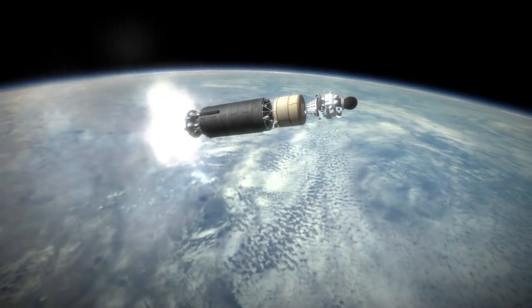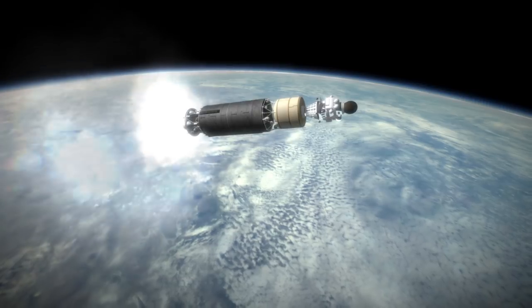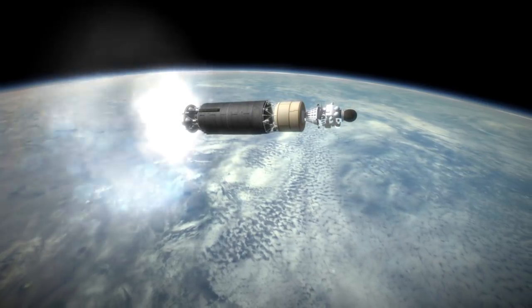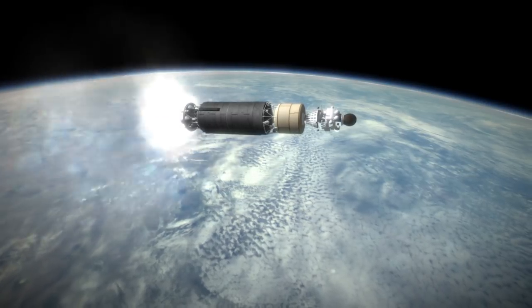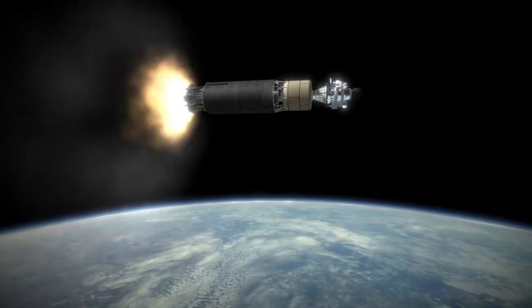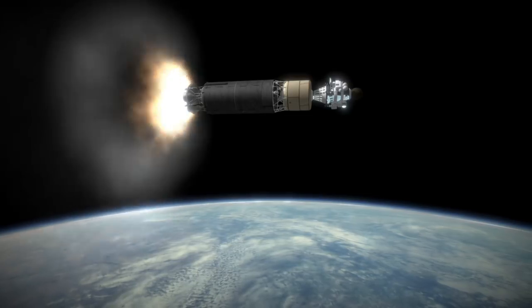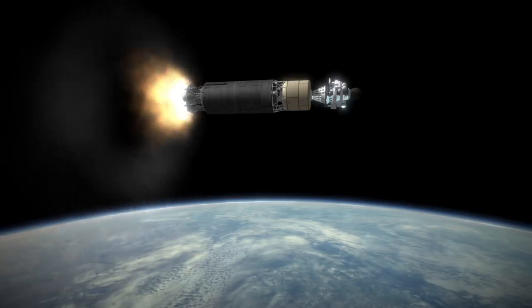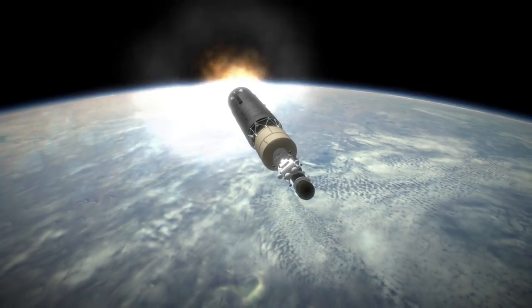Luna 4 was a complicated spacecraft with a lunar transit mass of 1,580 kilograms, of which 99 kilograms was the landing capsule with a camera, antenna, and a radiation detector. The capsule was shaped like an egg and had petals that would fold out once it was safely on the ground. It was actually ejected from the rest of the spacecraft once contact with the ground was detected and had airbags to protect it after ejection.